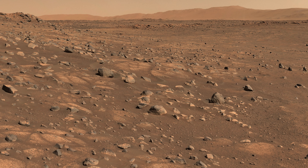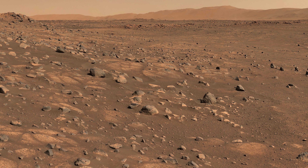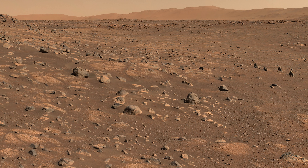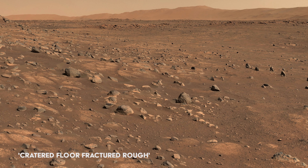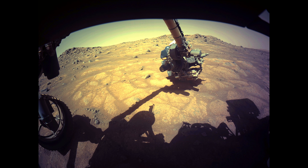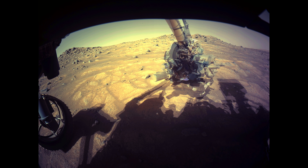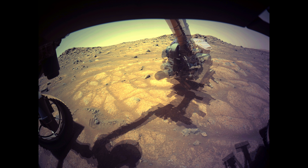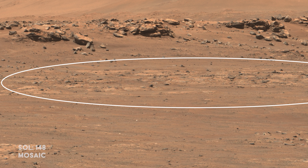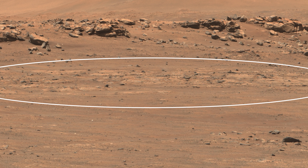After a little more driving, the rover looks toward a site which has been given the most fitting nickname yet. This area, known as Cratered Floor Fractured Ruff, is where the rover will attempt to take its first sample. The rover reaches out to touch the rocks nearby — these rocks are of the same type from which it will take its sample, and this is the exact spot where the rover will hunt for a suitable sample.